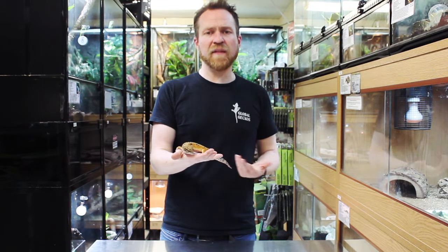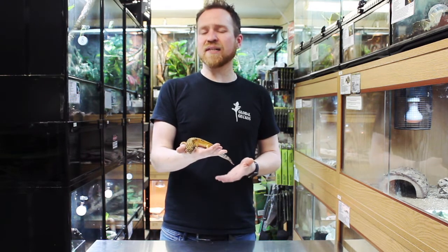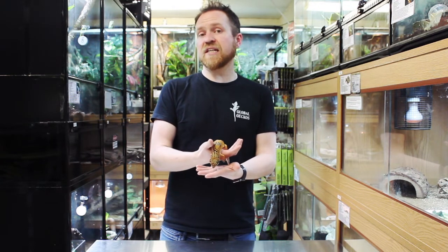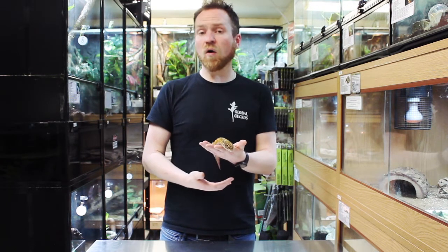In terms of their lifespan and longevity, they should easily be able to achieve 15 to 20 years. But certainly 30 years plus isn't unheard of for these guys, so they are quite a long-lived species, Leopard Geckos.